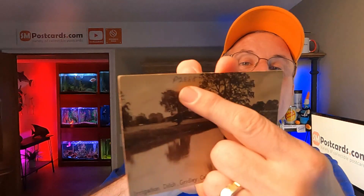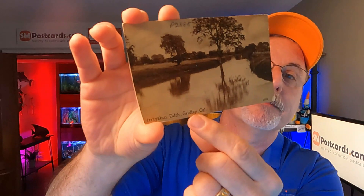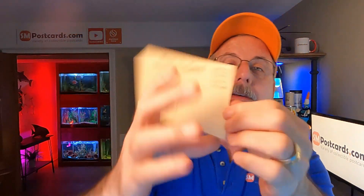I sold a ditch — yes, an irrigation ditch in Gridley, California. Someone had put their inventory number right on top of it, but it sold. It's an older divided back card, not a real photo postcard — it's printed. Sold for $4.55.